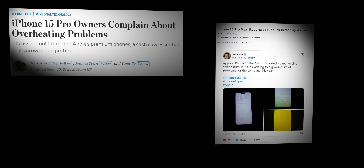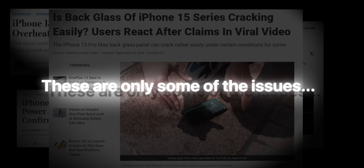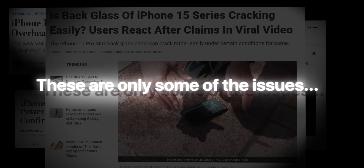Severe overheating, burnt-in displays, battery drain, reduced durability — these are only some of the issues that iPhone 15 Pro started its life with.